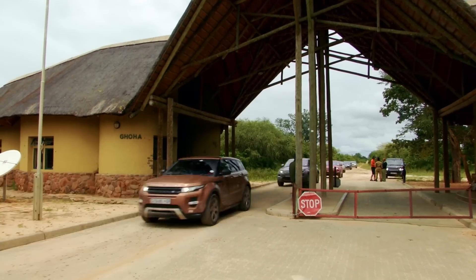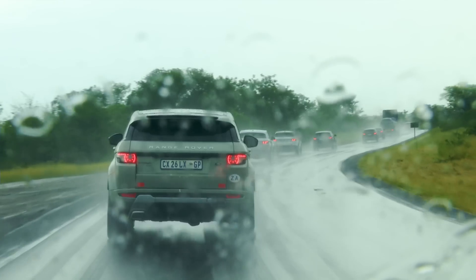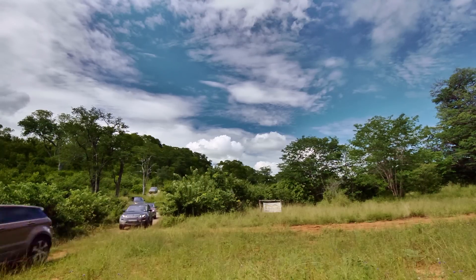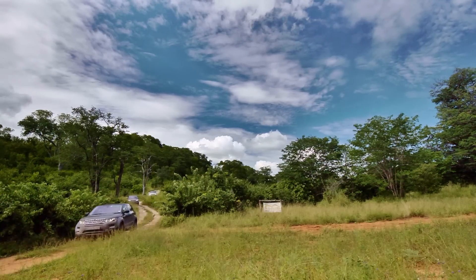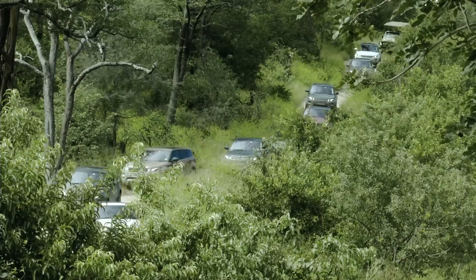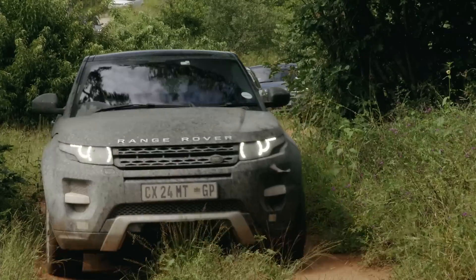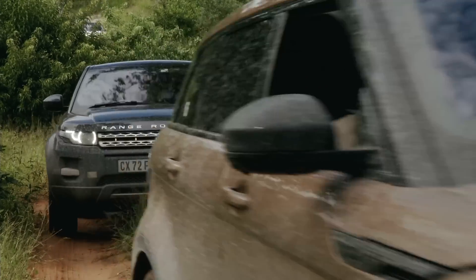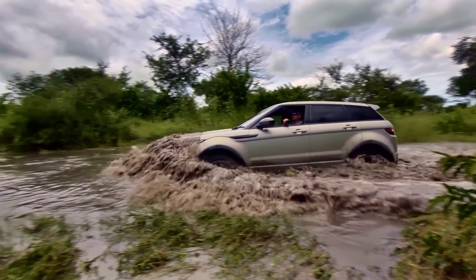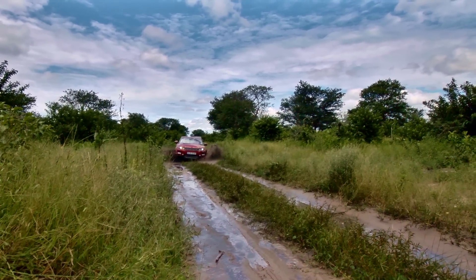In Zambia, the facelifted Evoque was up first as a sort of appetizer, and given that it was the rainiest rainy season in 30 years, this felt like anything but its natural habitat. I was seriously impressed and surprised by the Evoque's capabilities — for a 4x4 using only electronic off-road systems and no low range, it didn't falter once as we splashed across Zambia.